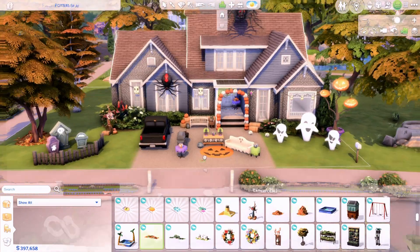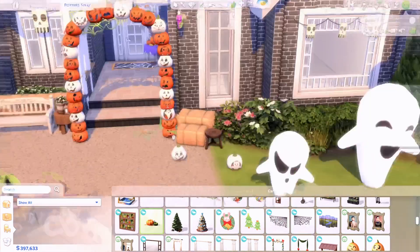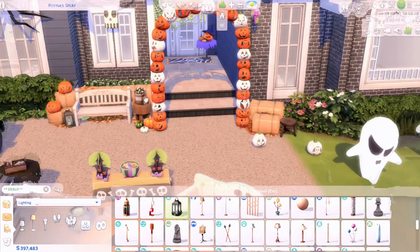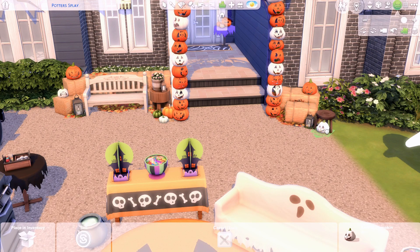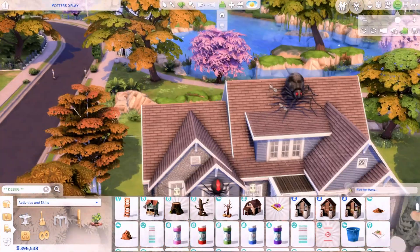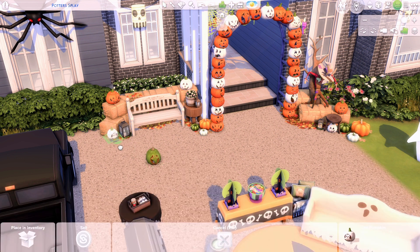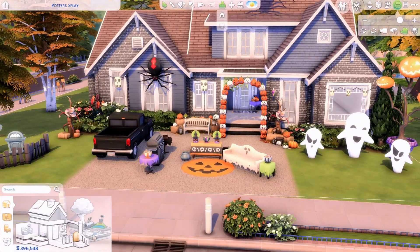I was actually watching Hocus Pocus while building this to get all the Halloween vibes. In the part where the brother and sister go trick-or-treating at the beginning of the movie and show up to the girl's big beautiful white house, they have beautiful decorations outside — hay and pumpkins — and I got inspired by that and wanted to recreate it a little bit.